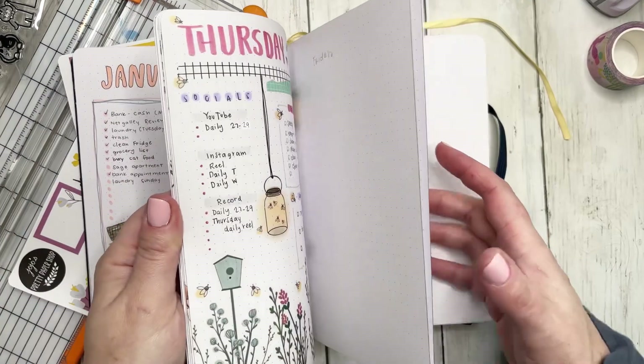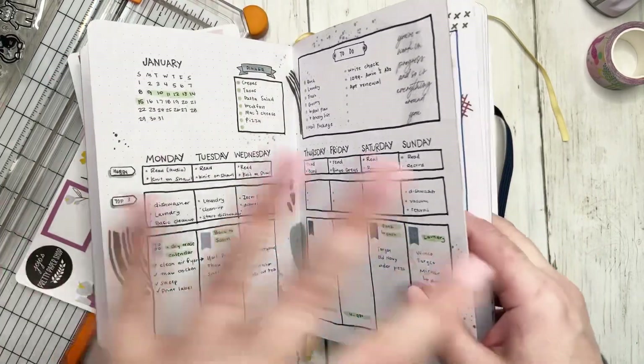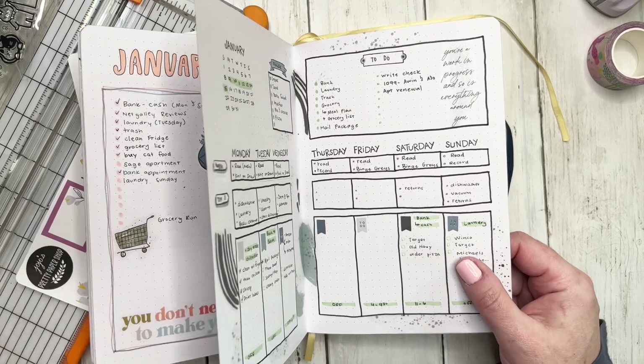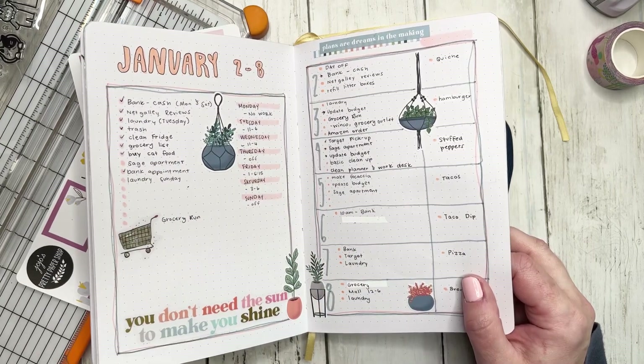Overall I'm really really pleased with how January has been working for me. I'll go into more detail — like if there are any pages that really didn't get used — when I do my monthly reflection, but overall I'm really happy with it.